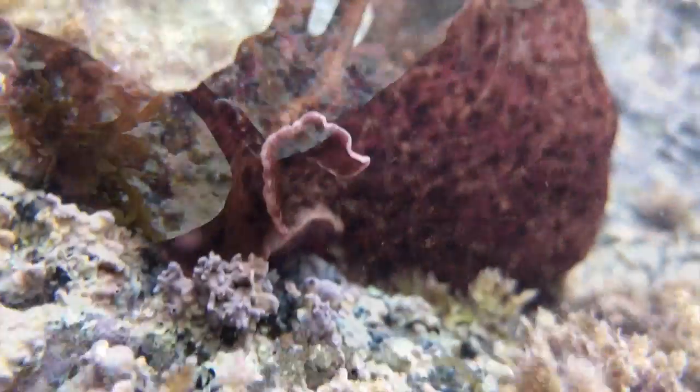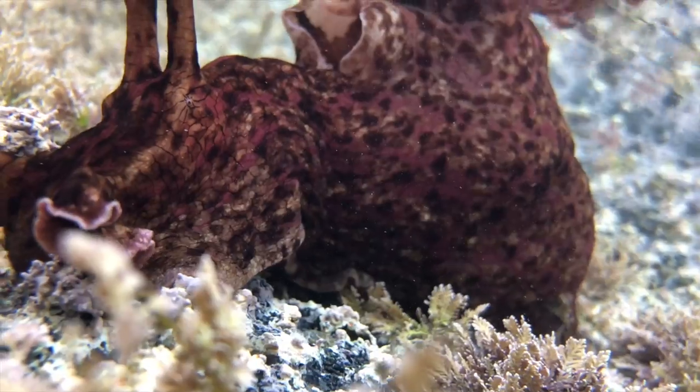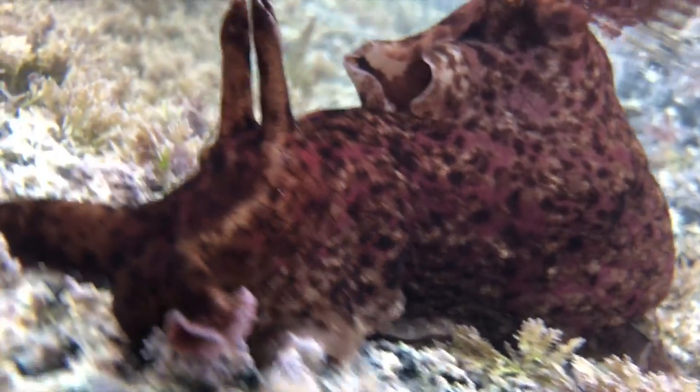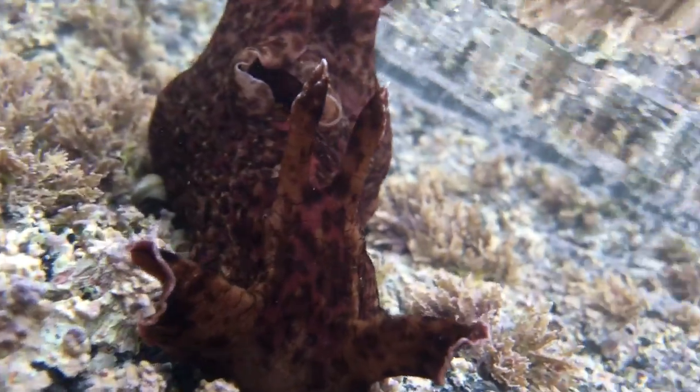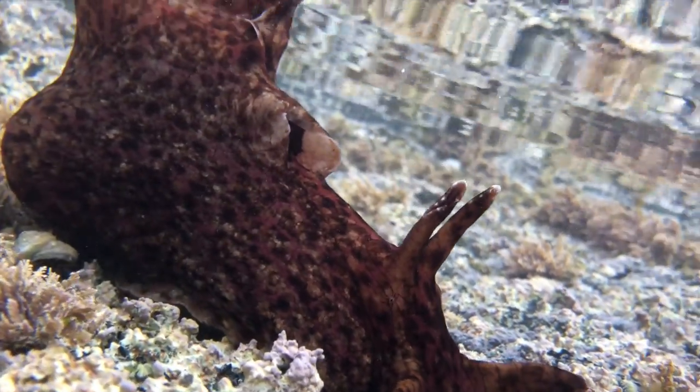Sea hares get their name from the two big tentacles on top of their head region that resemble bunny ears. These tentacles assist them in finding food. And although they are soft on the outside, they have an internal shell that protects their organs.